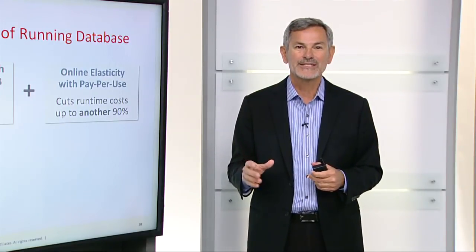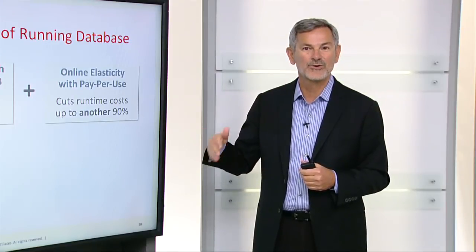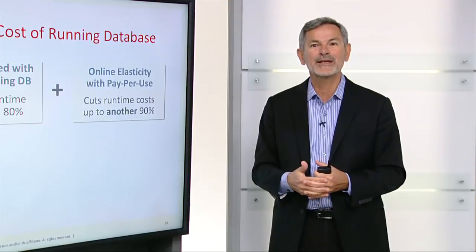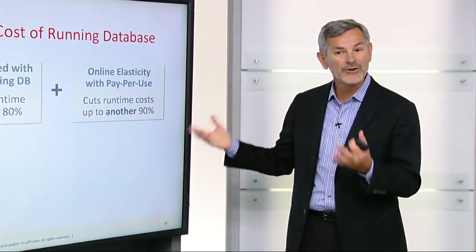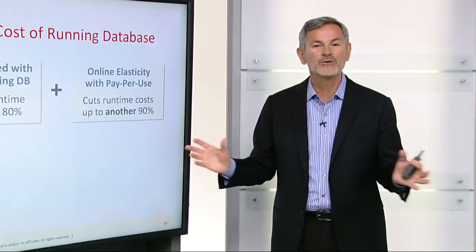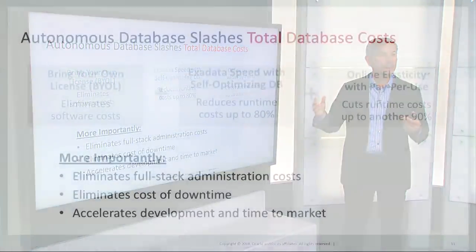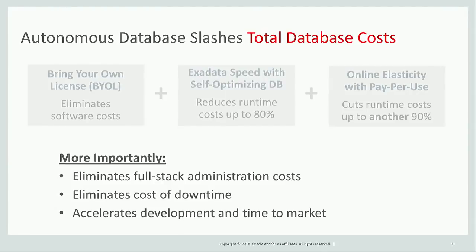A very big benefit of Autonomous Database is that it dramatically cuts the cost of running a database. You can bring your own license, which eliminates the software cost. You can use Exadata speed and the self-optimizing Autonomous Database to radically reduce runtime costs by using much less resources to run the exact same workload. Autonomous Database also has online elasticity so it can grow and shrink dynamically, which cuts runtime costs by up to 90% because you can size for just what you need at the time, not the maximum possible workload. It also slashes total database costs by eliminating full-stack administration costs, eliminating the cost of downtime, and accelerating development and time to market.